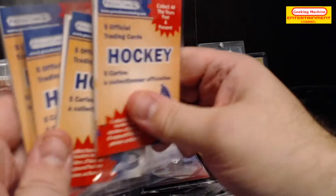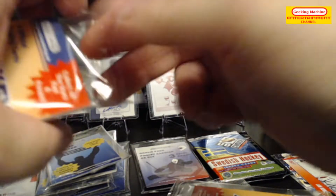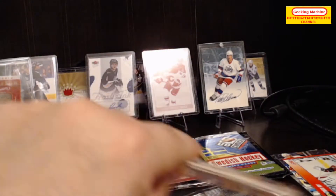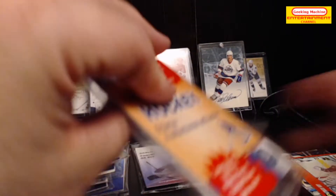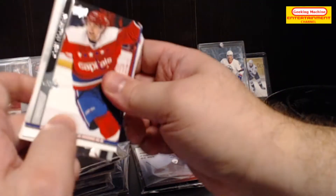Let's open up these five packs — five cards each, so this should be 20 cards. That's four out of 11. Apologies if I went off screen, but not that there's going to be anything major in here anyway.